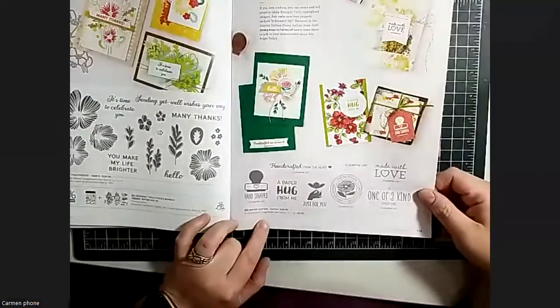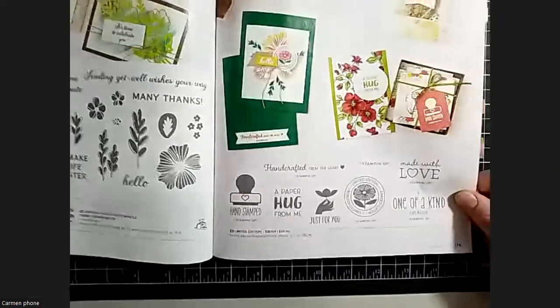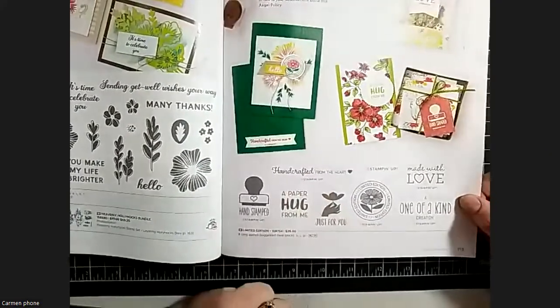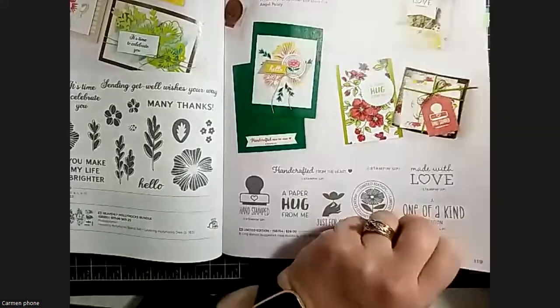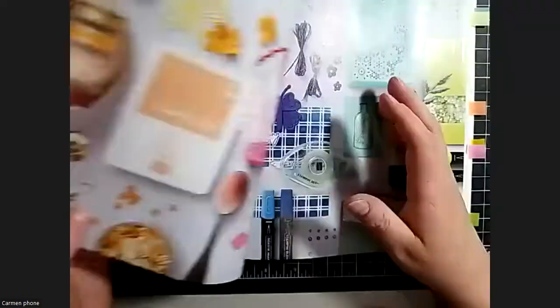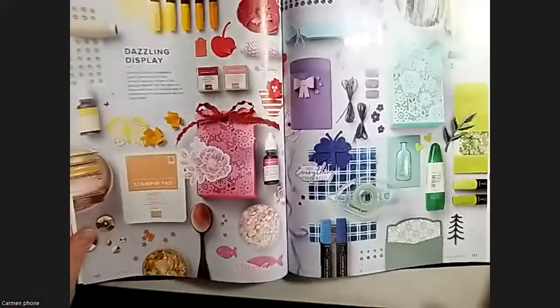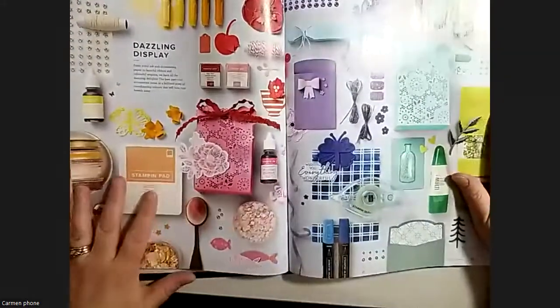There's a new Angel Policy stamp set, listed as limited edition. It's got the little Stampin' Up copyright mark that you need if you're ever going to sell any of your creations. Similar to the one I got for On Tour.